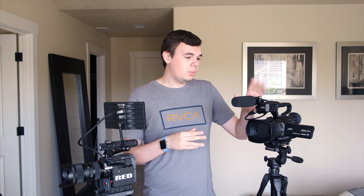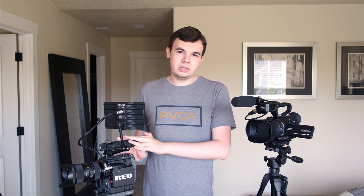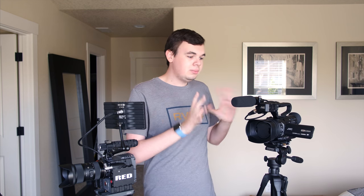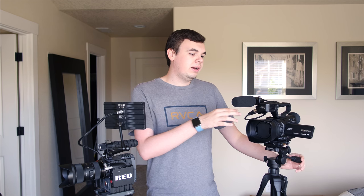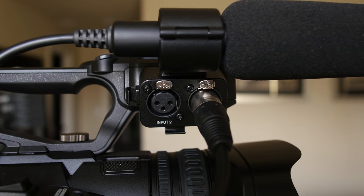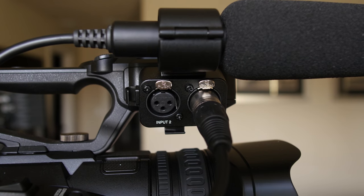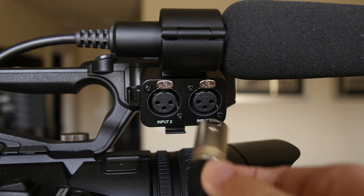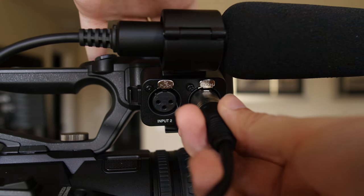First, we have our camcorder. This is kind of prosumer, but depending on which one you get — the one we have here comes in at about $3,000, and they're a lot cheaper compared to digital cinema cameras. One of the main features is that they come with pretty much everything you need all put together. We've got a top handle with zoom and record, XLR ports, and full professional audio that can even output 48-volt phantom power, so no need for an external recorder.